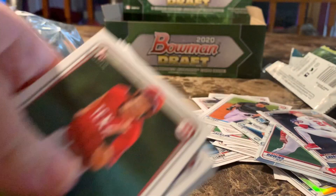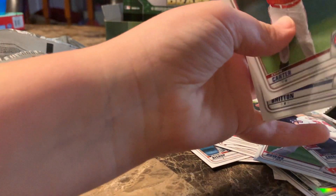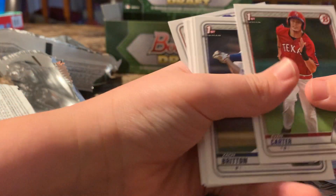Let's see what number he was. He was the 40th overall pick — that's actually pretty good. So we got green — that is the first colored card.